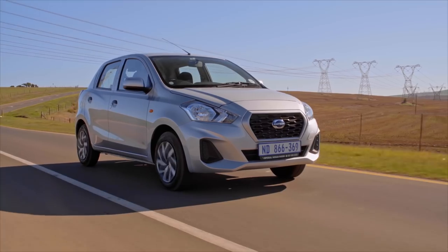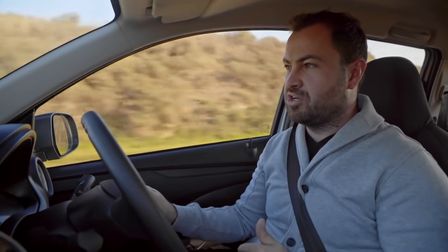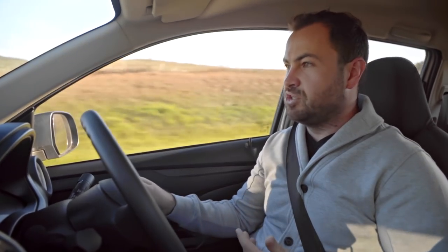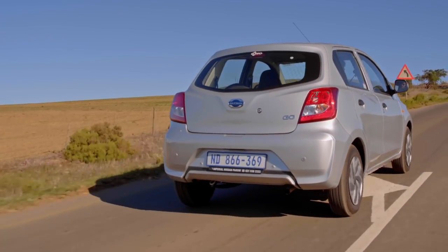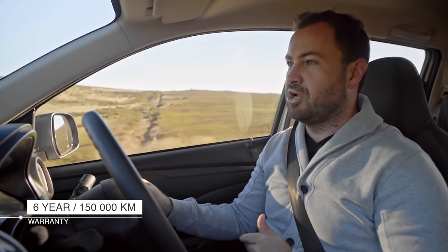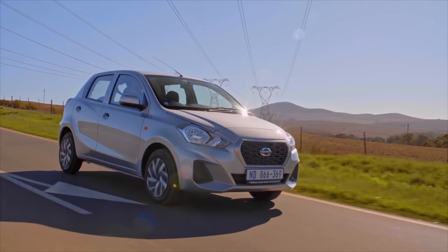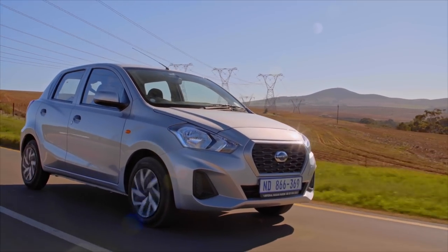This Datsun GO MID is the entry-level car in the range. At R149,600, it's the second cheapest car here, but for an extra 300 Rand you get a Renault Kwid, so there's not much between them on price. However, one of the shining attributes of this Datsun GO is that you get a massive six-year, 150,000-kilometer warranty — the best warranty of all the cars here — meaning great cover if you plan to keep it for a long time.